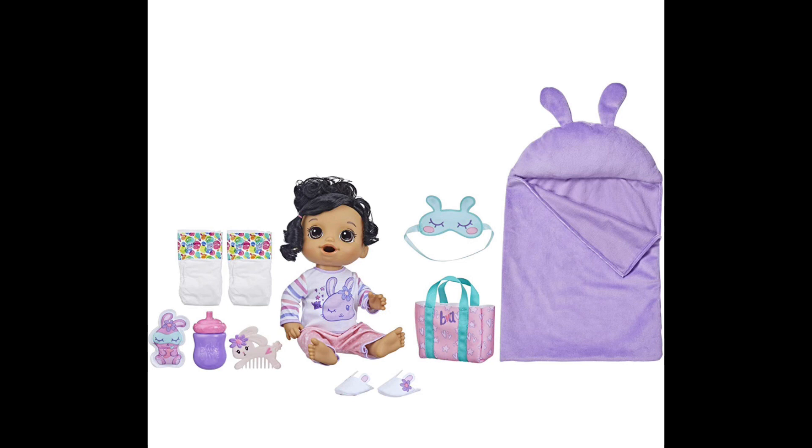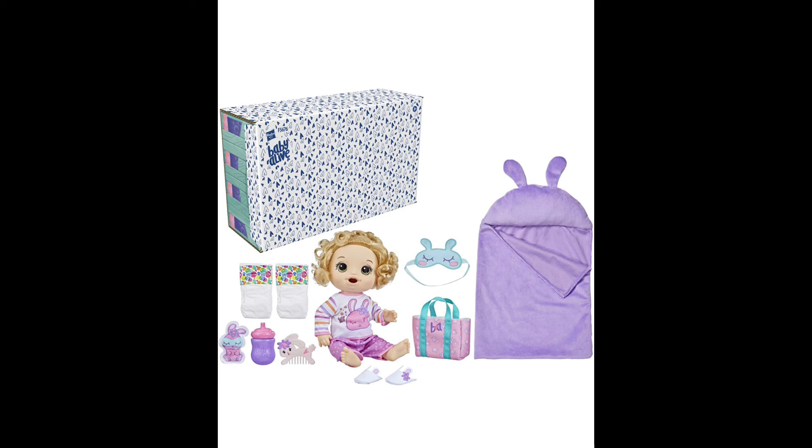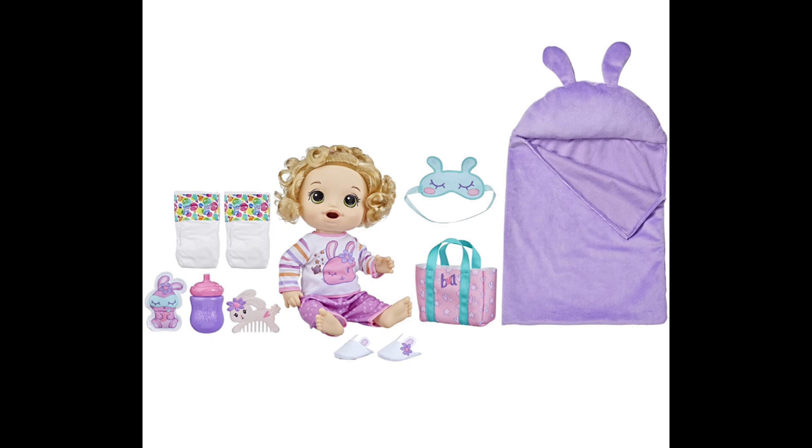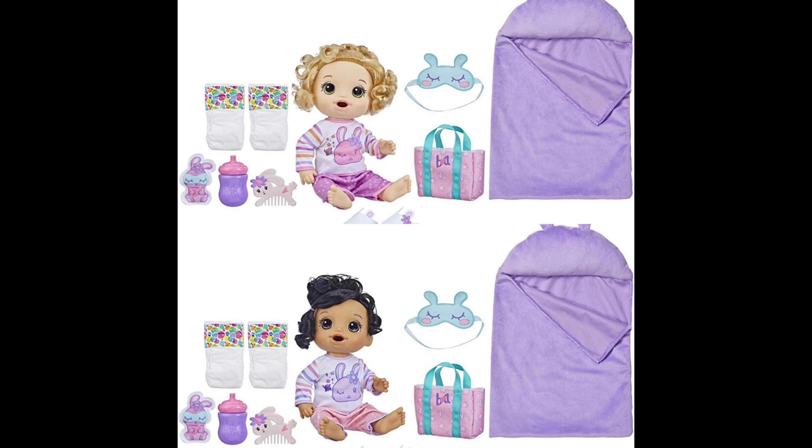That was my rant about Hasbro's new doll — comment below what you think. I think I'm going to end up getting this doll because the color palette is just so perfect. Keep in mind these are all opinions based on reference pictures and not a real-life version of the doll, so my opinions will definitely change once I get it. I hope you liked this video — and Hasbro, please sponsor me. I have 64 of your Baby Alive dolls!